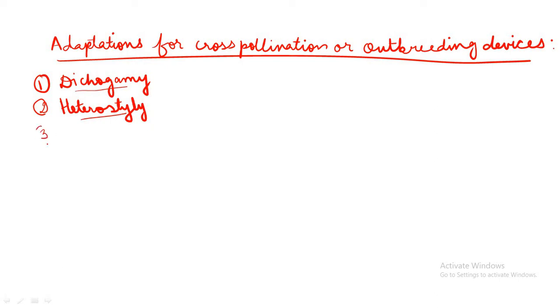The third out-breeding device is self-incompatibility. This is the third device to prevent inbreeding. It is a genetic phenomenon of preventing the pollen from fertilizing ovules of the same flower by inhibiting pollen germination or pollen tube growth in the pistil — it does not allow the pollen tube to germinate in the pistil.